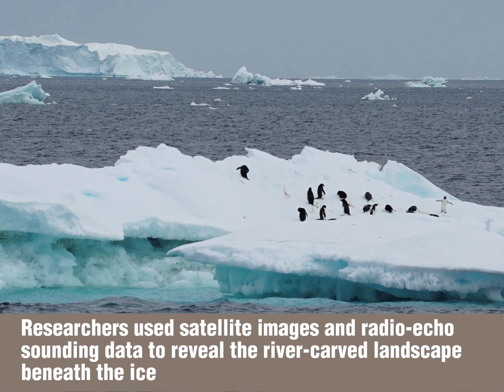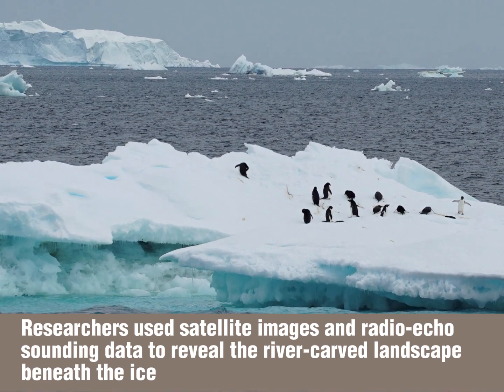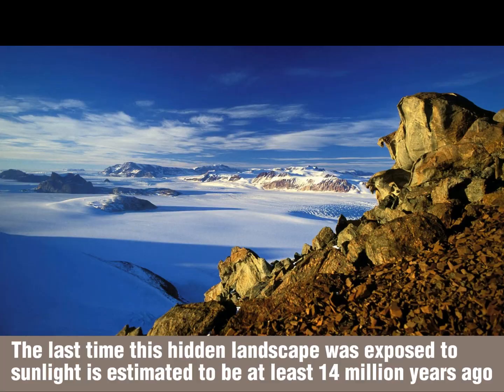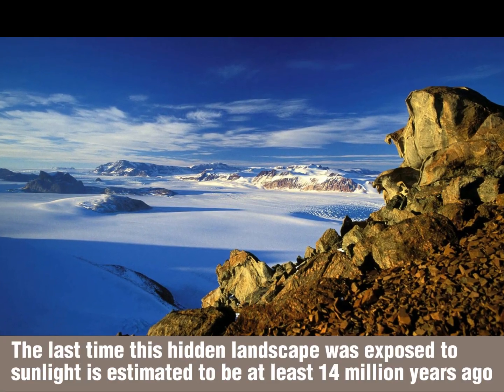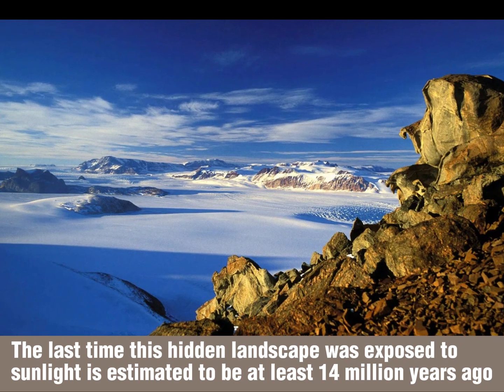Researchers used satellite images and radio-echo-sounding data to reveal the river-carved landscape beneath the ice. The last time this hidden landscape was exposed to sunlight is estimated to be at least 14 million years ago.